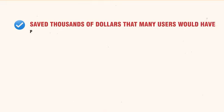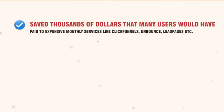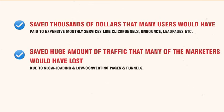As I already told you, this is a masterpiece. It is a proven solution that I have been using myself for my online business — for creating lead pages for ads, sales pages, and marketing funnels, again and again. It has already delivered over half a million page impressions as of this moment. That's massive. It is the same proven technology that has saved thousands of dollars that many users would have paid to expensive monthly services like ClickFunnels, Unbounce, LeadPages, etc. It also saved huge amounts of traffic that many marketers would have lost due to slow loading and low converting pages and funnels.